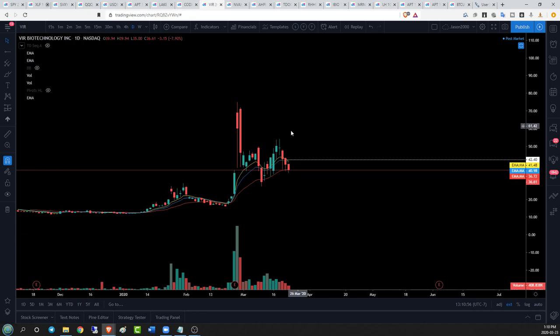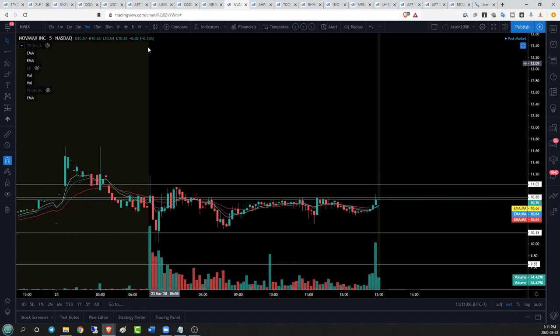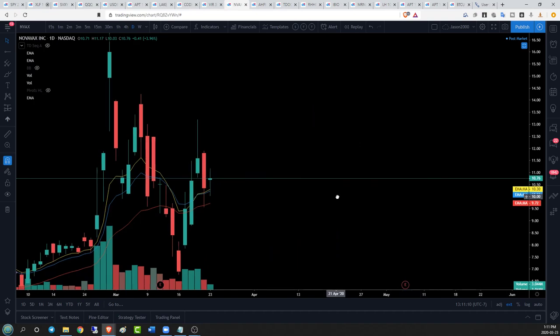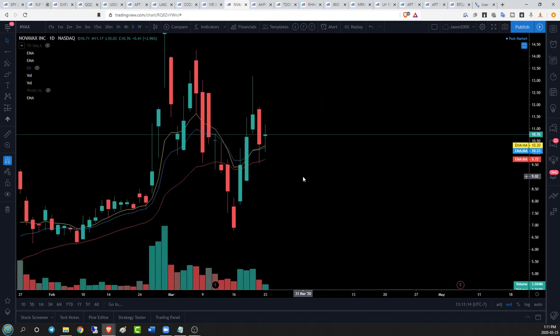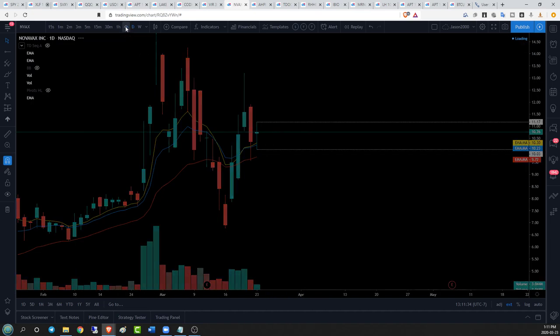If VIR is able to break $42.40, that will be a nice defense of our EMA 26 on the daily, and then we'd look for resistance at $54. NBAX on the daily time frame — we have a nice big fat indecision candlestick today, an inside bar. This is almost exactly what you want to see: outright rejection here on the part of the bulls. We see bears push down again, both get a chance to respond, and now we have another inside bar. Our key range is $11.17 resistance and $10.03 support.